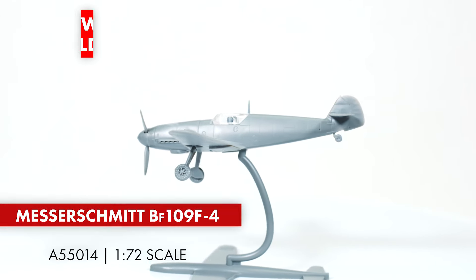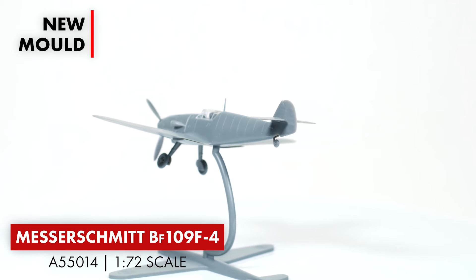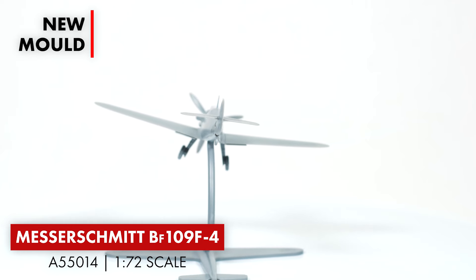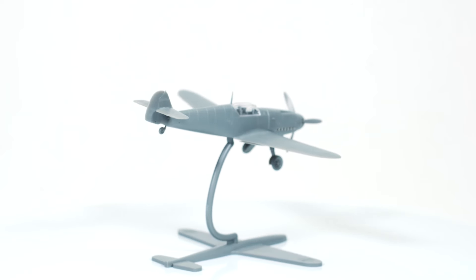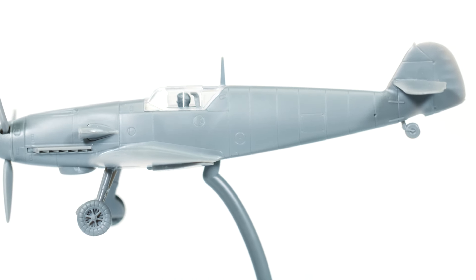Second up, the new tool Messerschmitt Bf 109 F4 starter set. With the arrival of the sleek Bf 109 F in Luftwaffe squadrons along the English Channel coast in 1941, German pilots enjoyed a marked superiority over the RAF Spitfire 5Bs. Of all the 109 variants produced, the F marked the peak of development and was considered the best of the breed.